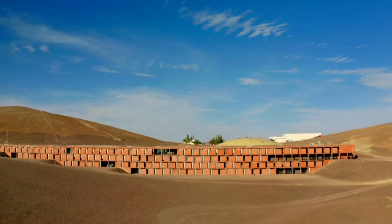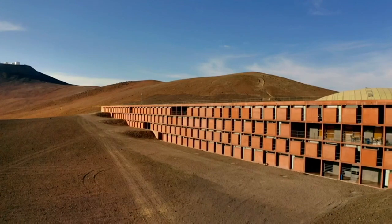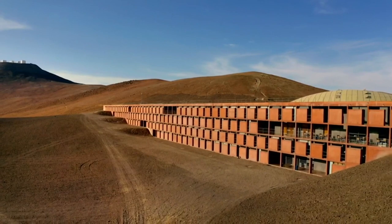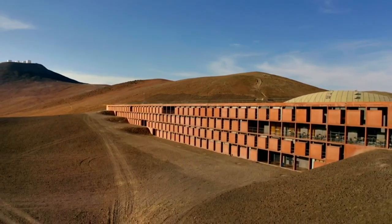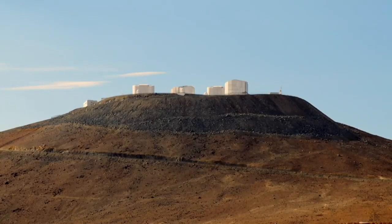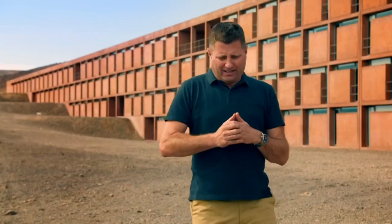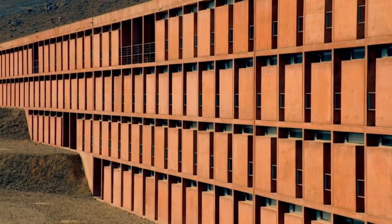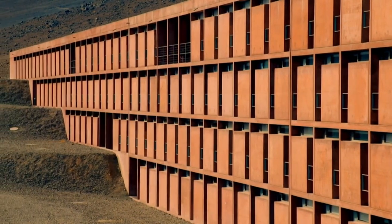As if designing and constructing this hotel wasn't difficult enough, there was another astonishing requirement the architect had to meet. Because those telescopes up there are so sensitive to light at night, they don't want any light pollution. So this building — which, remember, is 108 bedrooms and 176 metres long — is not allowed to emit more artificial light than a single 100-watt light bulb. That is amazing.